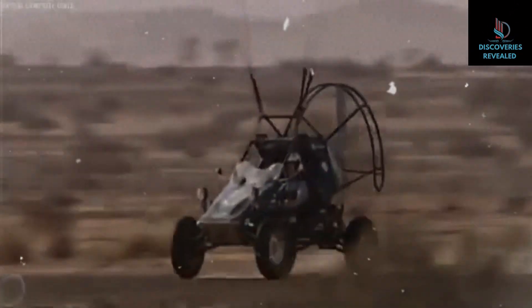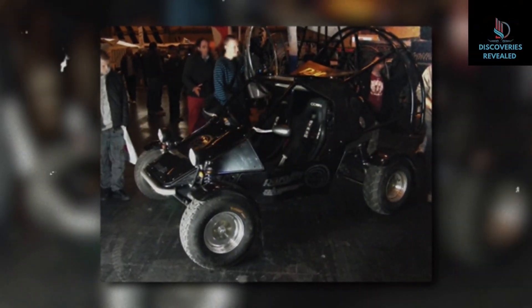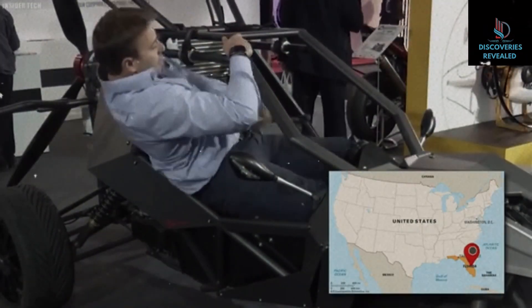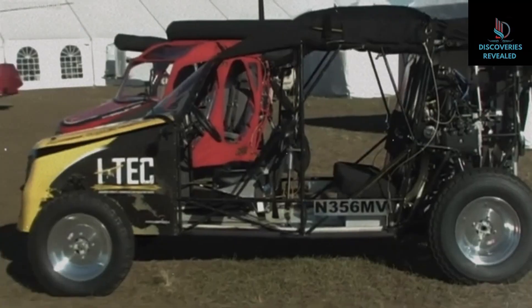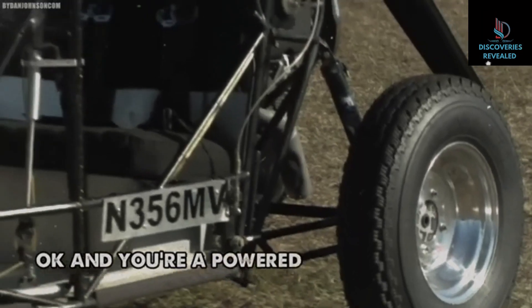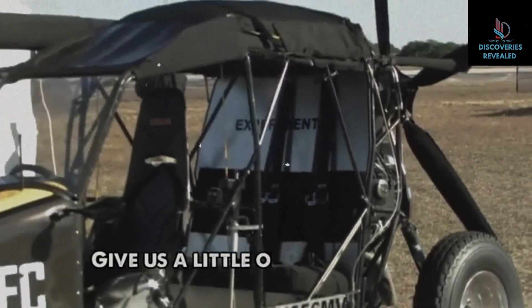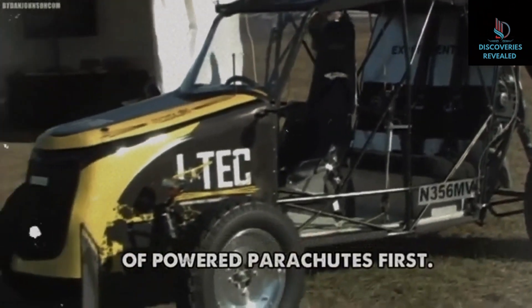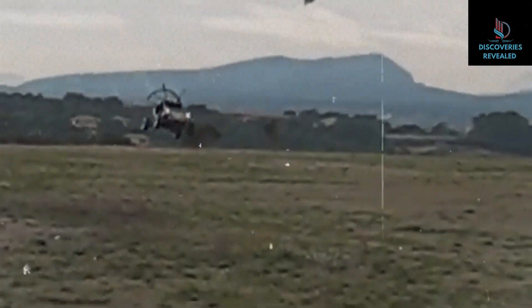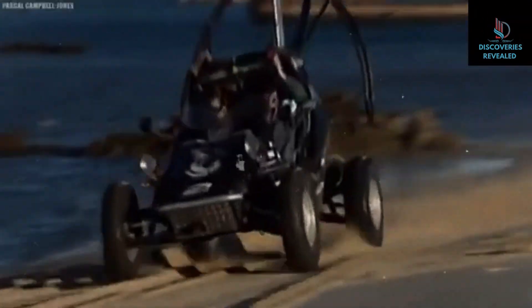But then the project suddenly died a natural death, and the only working prototype is probably locked up in a museum somewhere. The Maverick Flying Dune Buggy was another flying car that's probably been forgotten by everyone except its developers. Built by the Indigenous People's Technology and Education Center of Florida, this weird-looking car was supposed to be an off-road vehicle that could unfurl an advanced parachute and travel by air over impossible terrains.